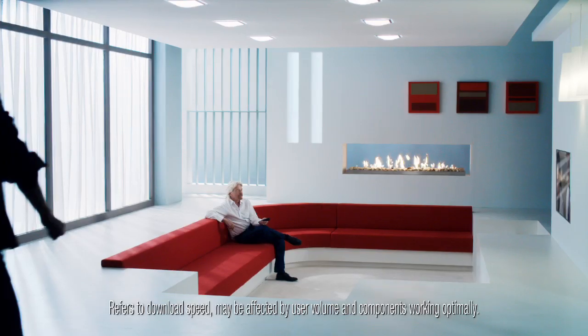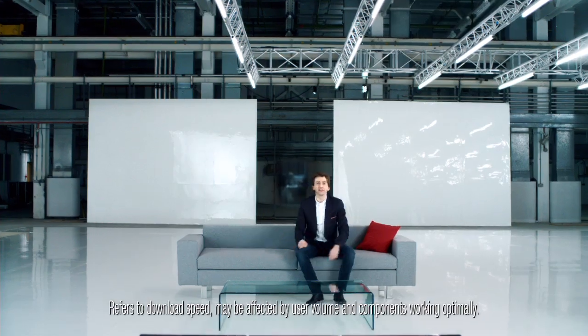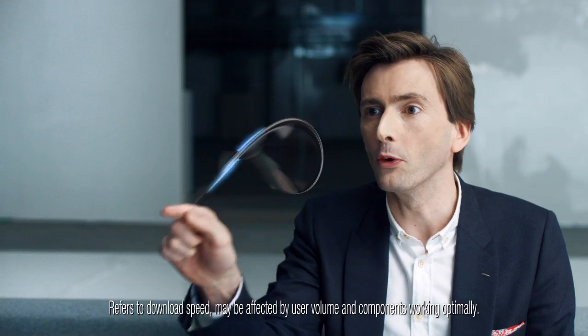Isn't that right, Rich Meister? Yeah, he loves his HD. The Premiere Collection, only from Virgin Media.